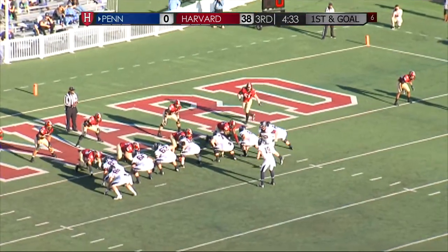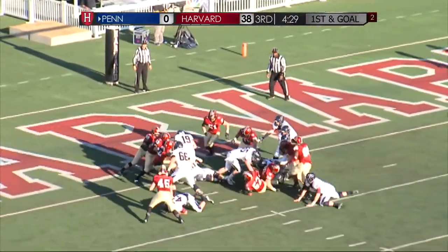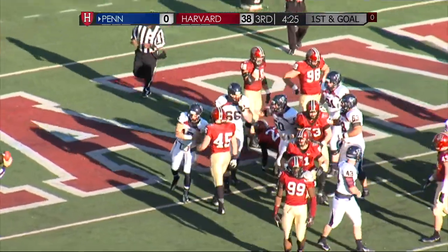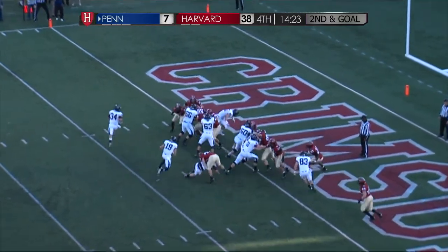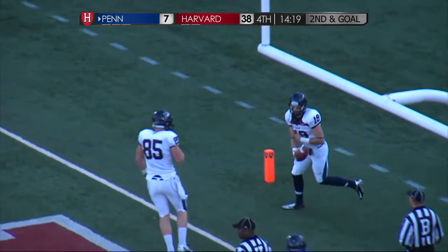Back to Strauss in the shotgun. He'll move it out himself to the left side, and he broke the plane of the end zone. Touchdown, Ben. Strauss goes right up the middle, got a hole, and scores — his second touchdown run of the day.